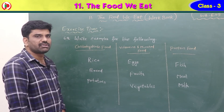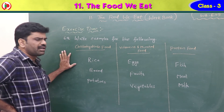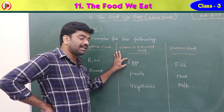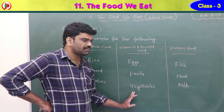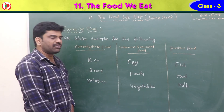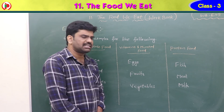Sixth question: write examples for the following. Carbohydrate foods: rice, bread, potatoes — these are rich in carbohydrates. Vitamin and mineral foods: eggs, fruits and vegetables — these are rich in vitamins and minerals. Protein foods: fish, meat and milk — these are rich in protein.